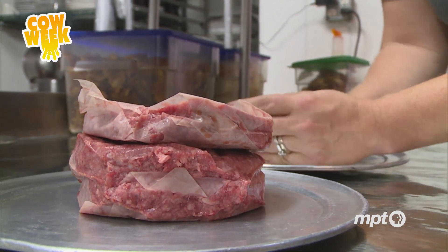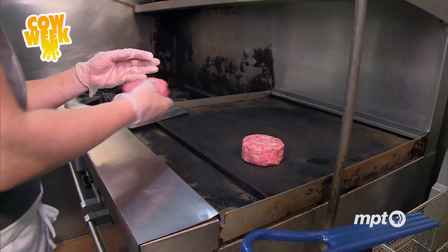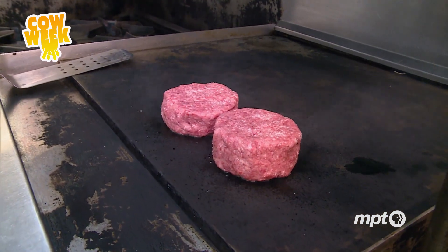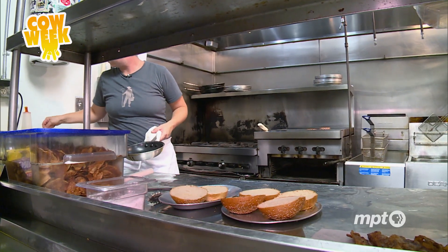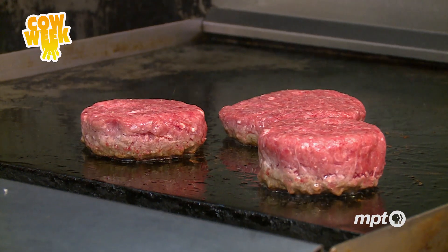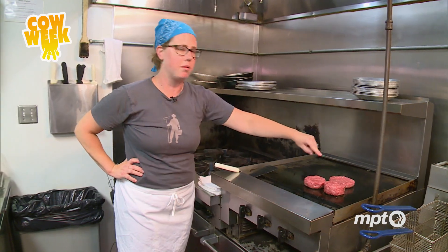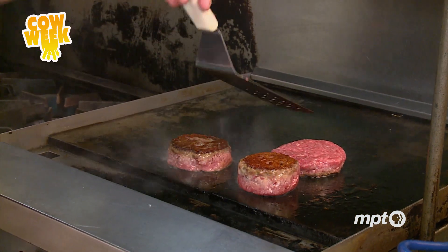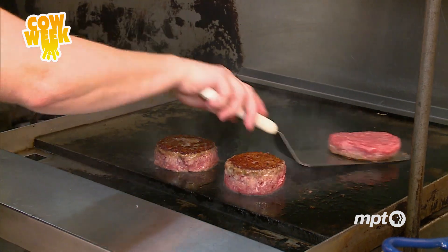If anyone knows what it takes to make the perfect burger, it's Hamilton Tavern chef Sarah Dudek. She's had a lot of practice. The restaurant sells about 300 burgers a week, each one prepared in this tiny kitchen in northeast Baltimore City. You can see how much fat is coming off of these burgers, but Sarah says it's not just fat that adds flavor — it's something more sophisticated.